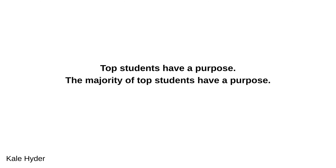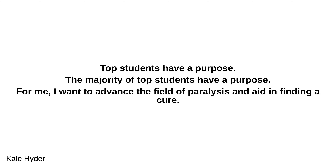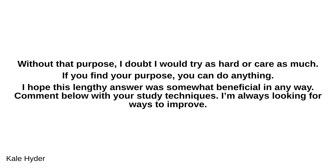Top students have a purpose. The majority of top students have a purpose. For me, I want to advance the field of paralysis and aid in finding a cure. Without that purpose, I doubt I would try as hard or care as much. If you find your purpose, you can do anything. I hope this lengthy answer was somewhat beneficial. Comment below with your study techniques — I'm always looking for ways to improve.